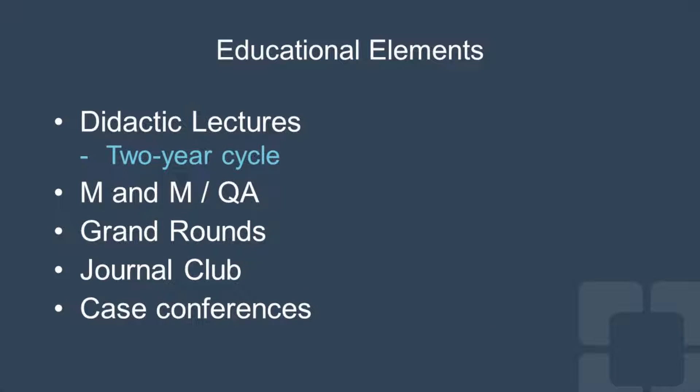I'd like to point out some of the educational elements within our program besides the clinical rotations. First, didactic lectures occur on Wednesday mornings between 7 and 10 AM. The lecture series covers a two-year cycle, which covers all of the subspecialties of otolaryngology. We also have time for board review as well as resident-run lectures. We have a monthly M&M and QA conference where we talk about cases and ways to improve our systems. Throughout the academic year, we have grand rounds and journal club, where we discuss current articles — often off-campus and sometimes a social occasion as well.